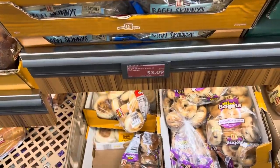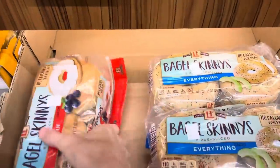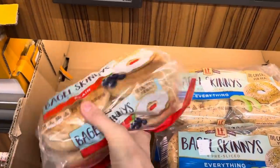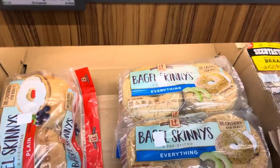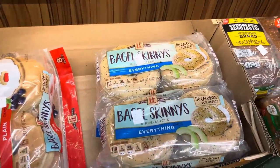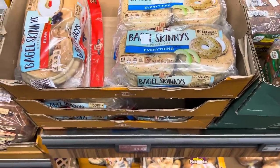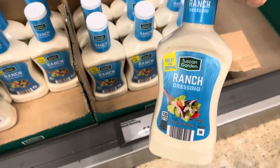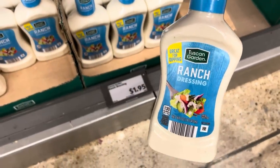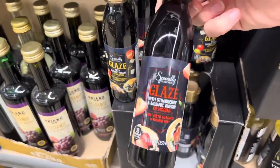Bagel skinnies are on sale, $0.10 off. Everything bagel seasoning on that one, and then the plain ones. I love that those are tiny — so much easier to make a sandwich or just eat with cream cheese. Sometimes it's a little too much with regular bagels. This looks like another option — $3.09 for the pack. Need a little bit more ranch and I've had the Tuscan Garden and think it's pretty good — $1.95 for this.